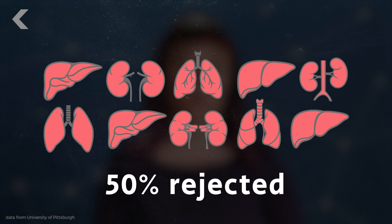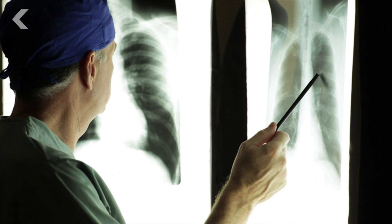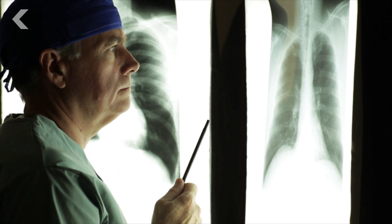About 50% of all transplanted organs are rejected within 10 to 12 years. That is a staggering number. Organ rejections happen at the molecular level — something just isn't compatible. And finally, scientists think they've uncovered the basis of this response.